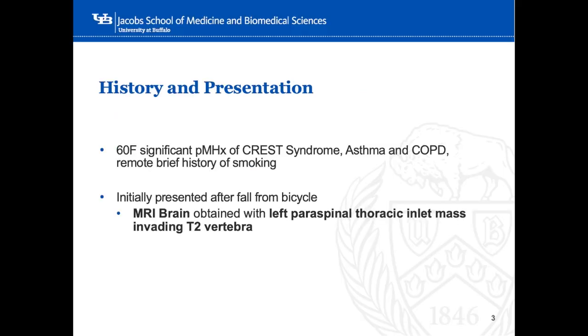A 60-year-old female with significant history of stress syndrome, COPD, and a remote brief history of smoking presented to the emergency room after a fall from a bicycle. She was noted to have multiple trauma including head injury and right shoulder injury. MRI brain performed as part of workup was significant for a left paraspinal thoracic inlet mass invading the T2 vertebra.